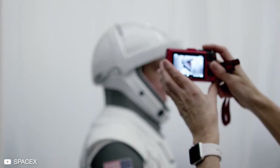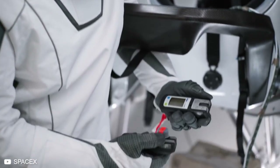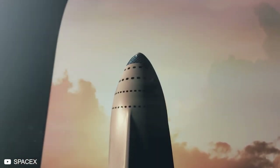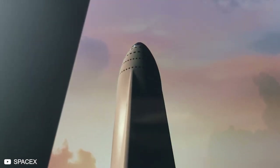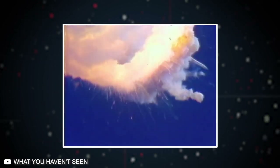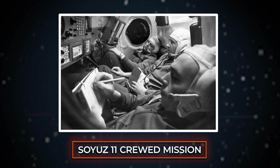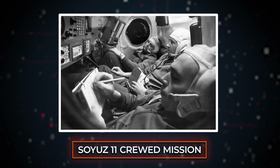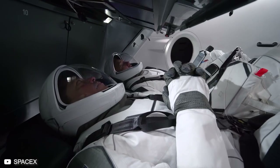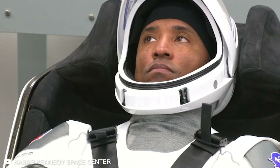But why do astronauts need to wear special suits when they are already inside a pressurized cabin? The answer is fairly simple — these space suits are an extra layer of redundancy. In ideal conditions, there wouldn't be any need for a special suit during launch. But anything can happen at any time. An uncontrolled decompression can be fatal to astronauts. In fact, three Russian astronauts, part of the Soyuz 11 crew mission, died due to asphyxiation when their cabin depressurized during preparation for re-entry into Earth's atmosphere. So spacesuits serve an important function of preserving life and making the job of already-stressed astronauts a little bit easier.